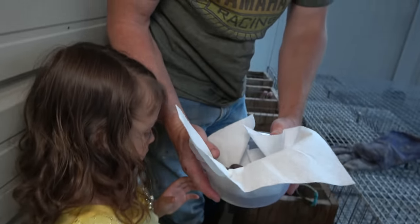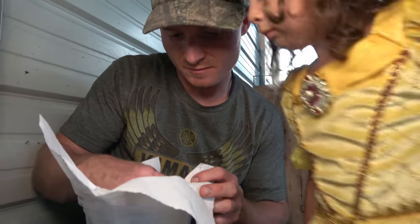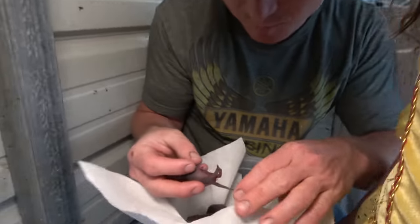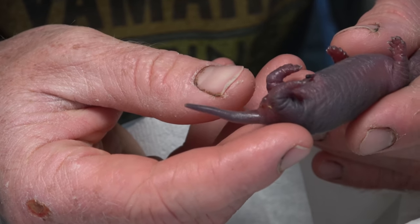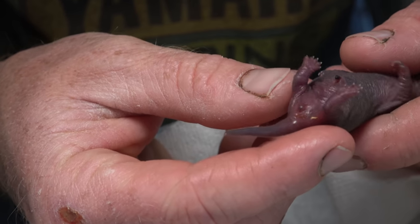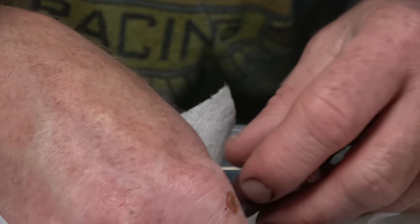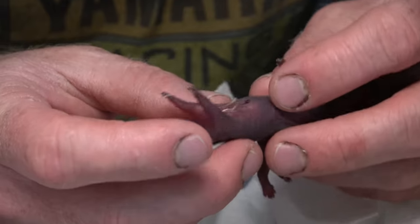Okay, let's quickly see what we have. We've got one — this one's a little girl, and this one's a little girl. If you look, there's a little black spot right near her bottom, and that little black spot lets us know it's a female.